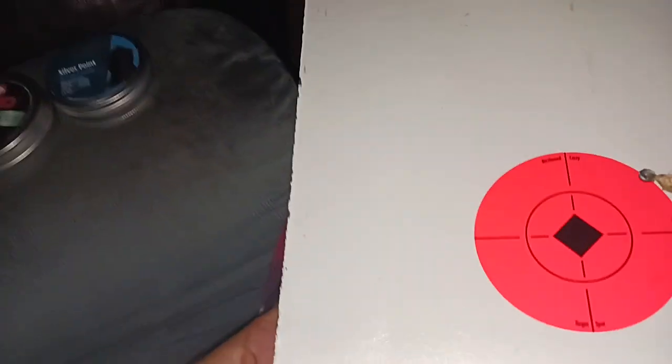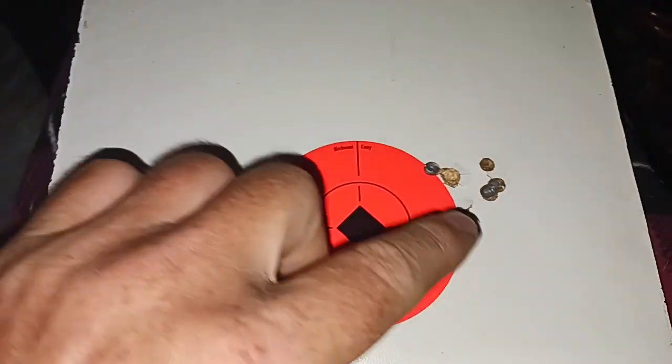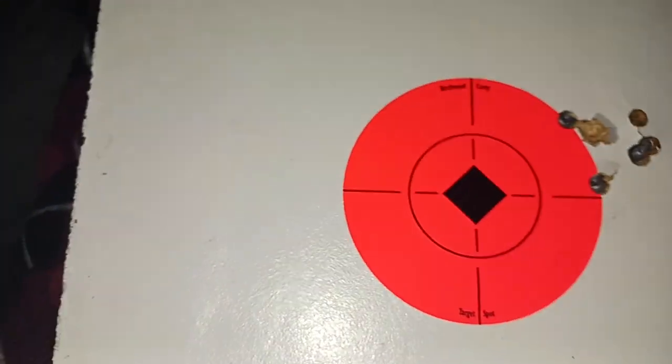I took out these two rifles today. We got the Gamo — it was a Swarm Magnum but I removed the swarm system because it kept messing up. Then we got the .22 Wildcat Whisper. I shot two groups — actually six shots out of the .22, one two three four five six. Neither one of these rifles are sighted in.